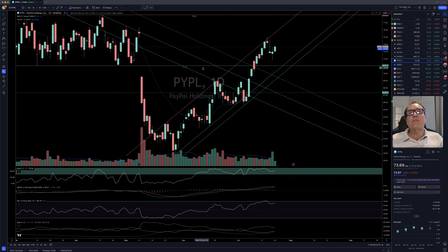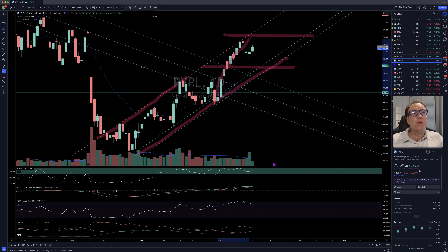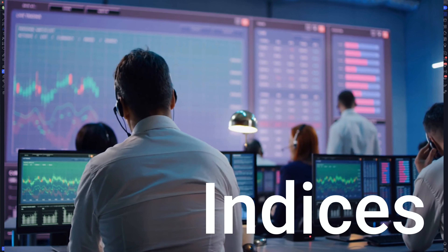PayPal: we are still above $71.07, so that's the important thing. We are also on this bullish channel trajectory, which is quite clear. Right now it is just going sideways, pausing after the move we had just here. We closed at $73.69, up $0.70 for 0.96%.